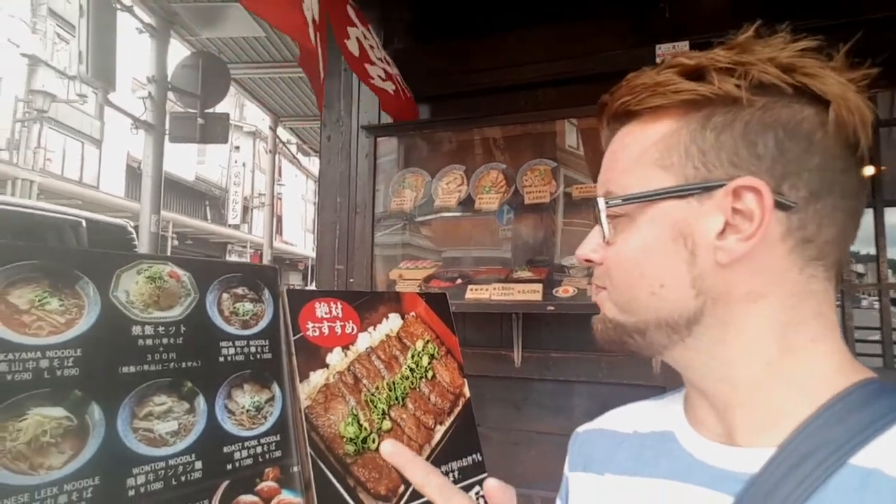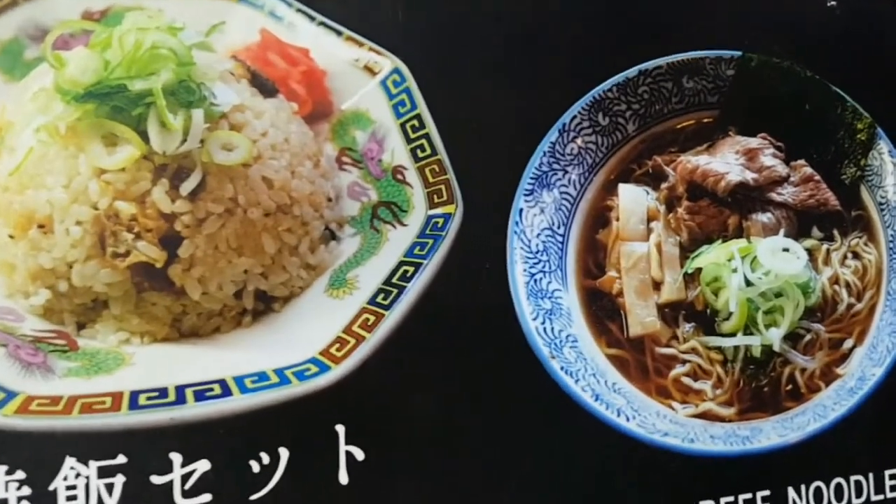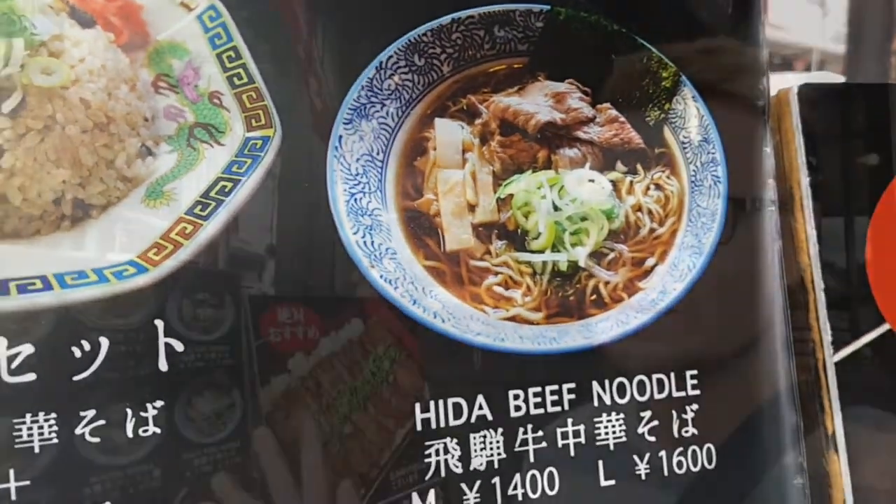So my final dish — I'm going to go a bit Japanese. I'm going to have some Hida beef noodles. I think I'll go for the medium because you don't want to see my gut right now because it's going to explode any second.